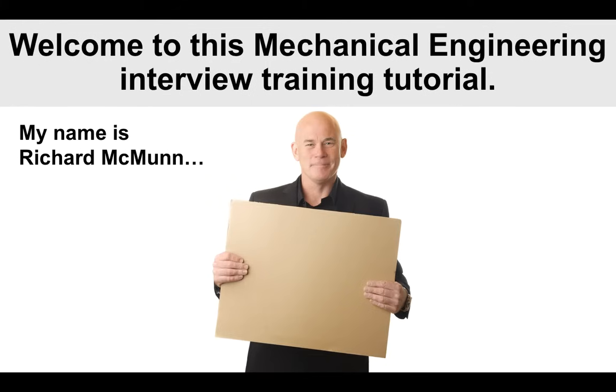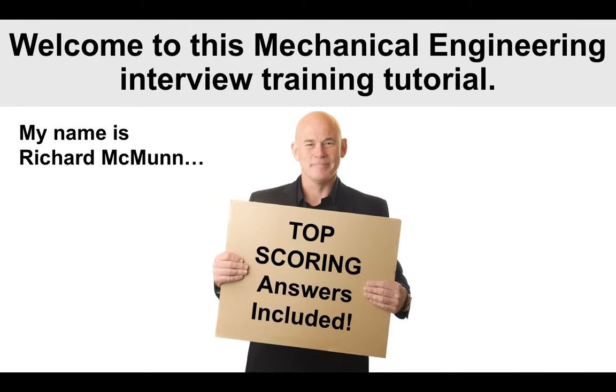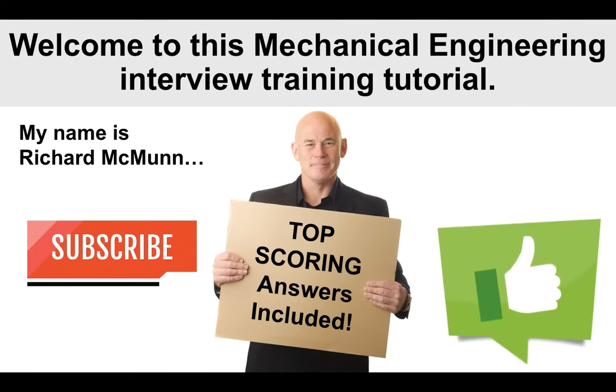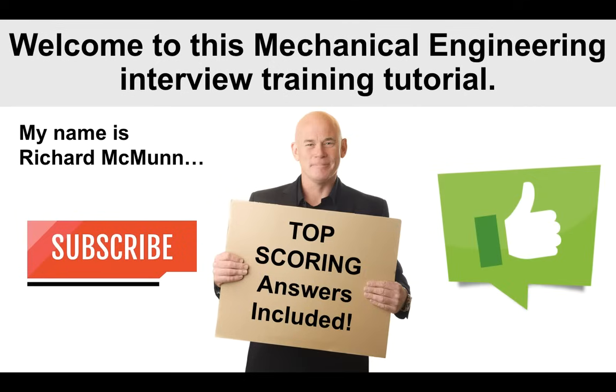My name is Richard McMunn — that's me there in the center — and I've been helping people to pass their interviews for about 20 years now, giving you great top-scoring answers that you can't find anywhere else. Please do make sure you subscribe to the channel by clicking the red button below the video, and then you won't miss out on any of the weekly training videos that I upload. I would also very much appreciate your support if you gave the video a like.